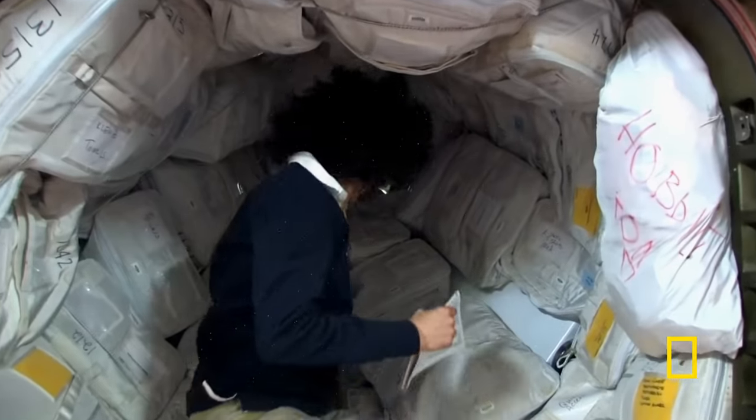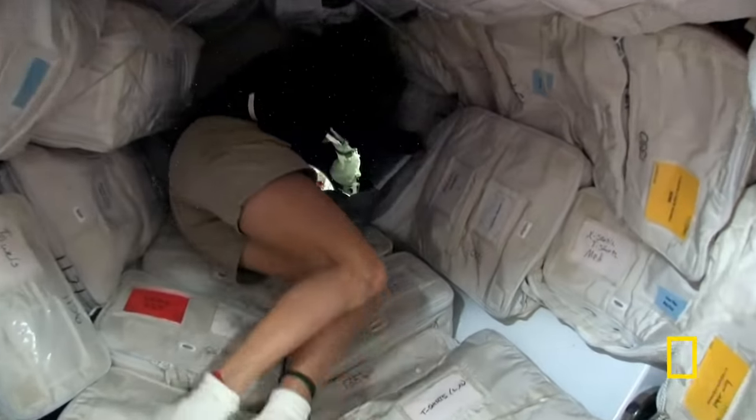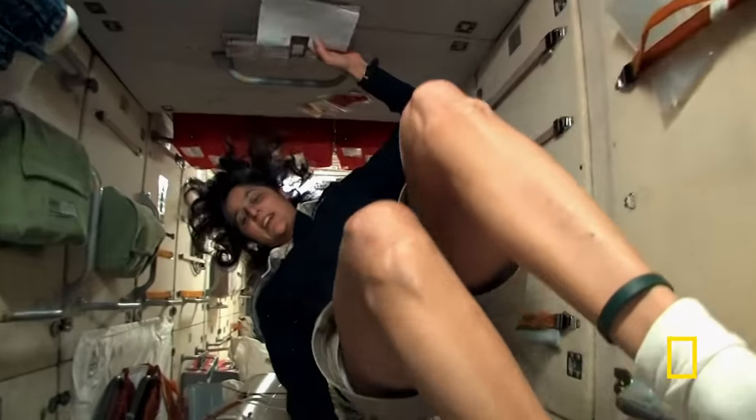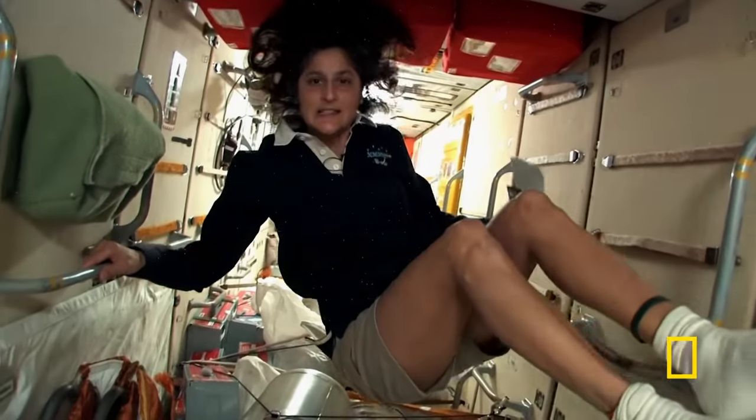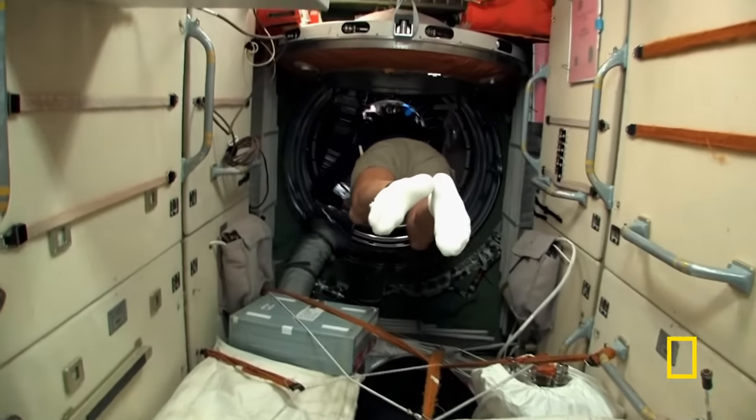You don't need a passport either. This module is actually the very first piece of the space station that came up in 1998. It's been occupied continuously ever since — for 18 years there has always been a human presence in space.